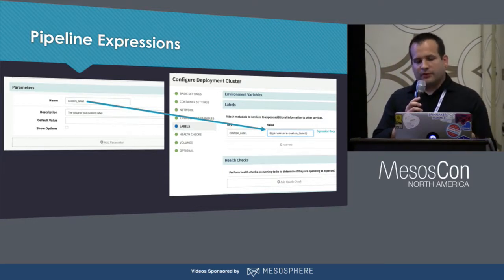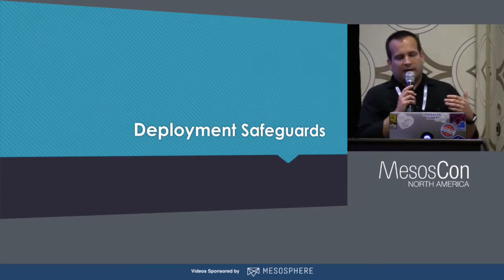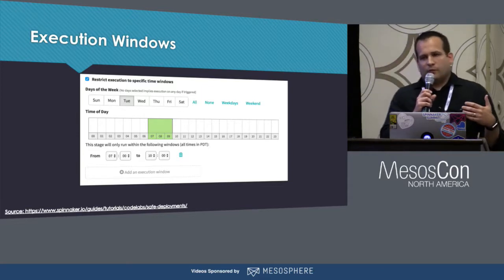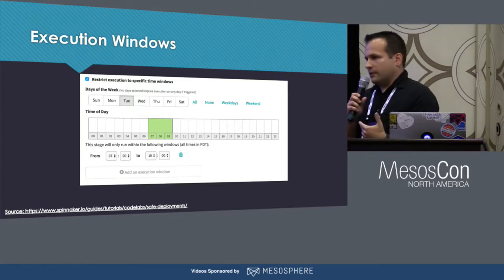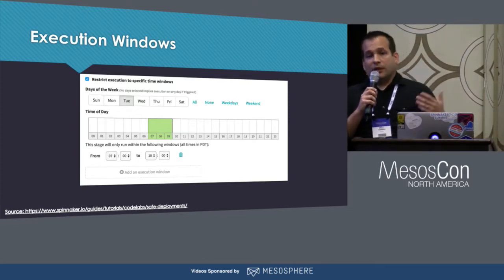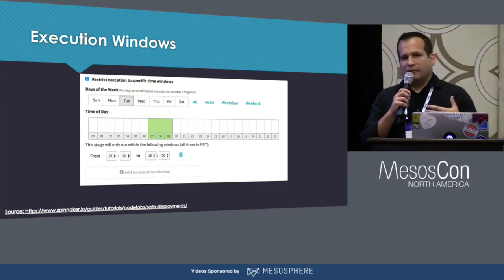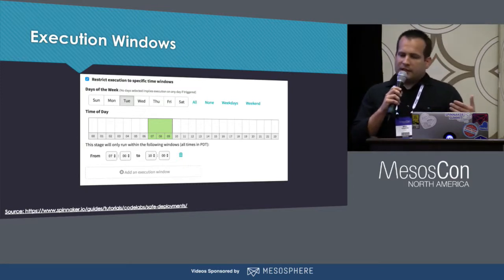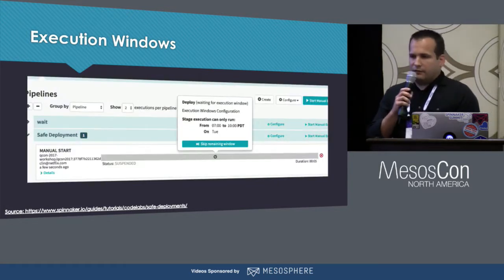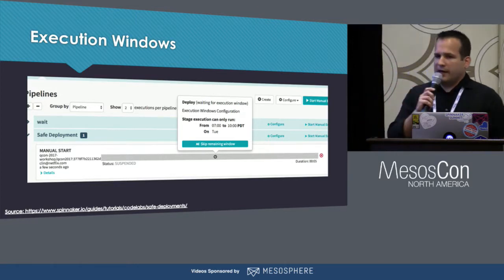Spinnaker also has a number of features to make deployments safer and less risky. With execution windows, we want to make it possible for a commit to get built and go all the way into production automatically, but we don't necessarily want that to happen as soon as the commit is pushed. We may only want to allow deployments during off-peak load times, or at times when we know we have enough people available to deal with anything unexpected. For any stage in a pipeline, we can define an execution window specifying a range of time during which that stage is allowed to execute. If the pipeline runs outside of that time, it will be held in a suspended state waiting for the window to begin or for a manual override to allow the pipeline to continue.